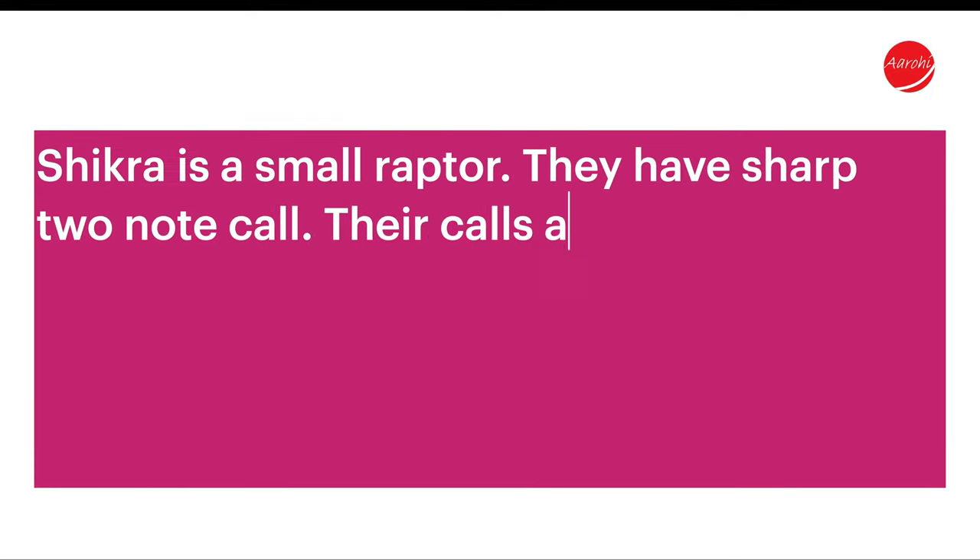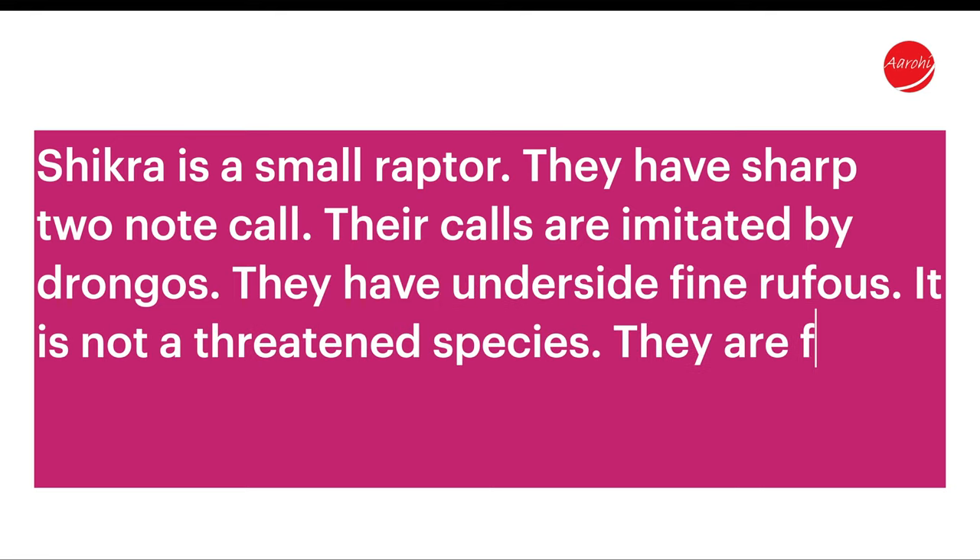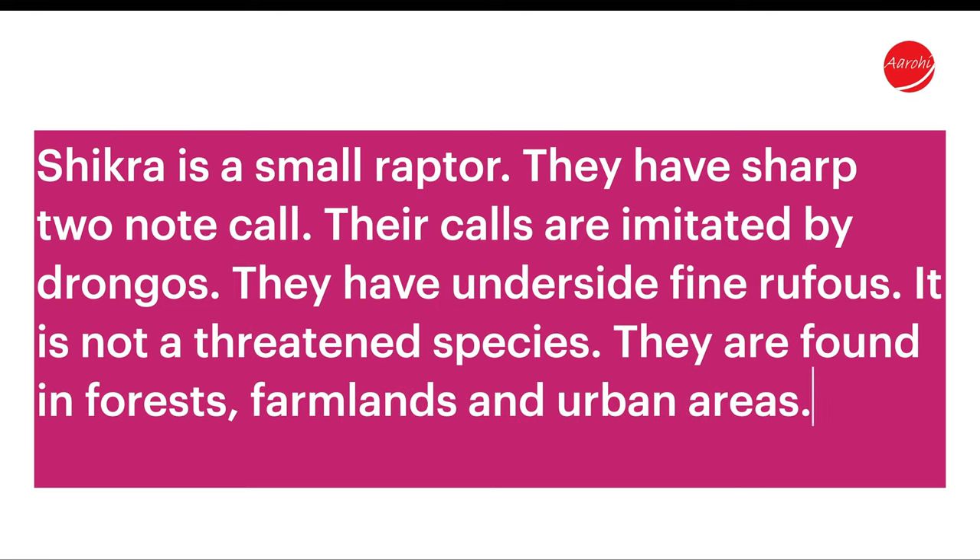The answer is Shikra. Shikra is a small raptor. They have a sharp two-note call. Their calls are imitated by drongos. They have a finely barred underside. It is not a threatened species. They are found in forests, farmlands, and urban areas.